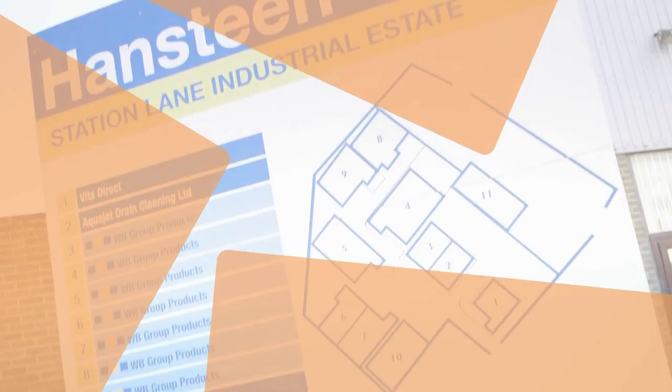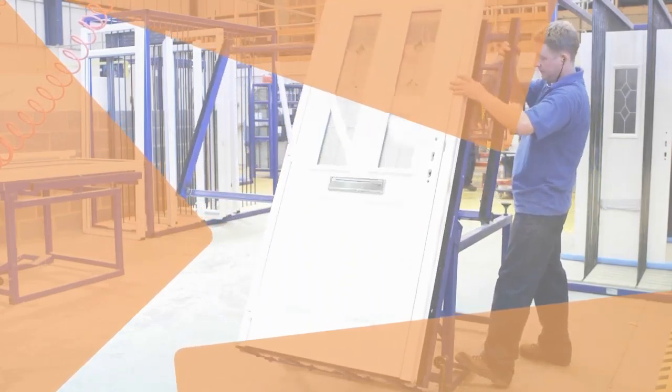Our doors have the look of timber but utilise modern low-maintenance materials, and this ensures our doors look great whilst being easy to maintain for many years to come.